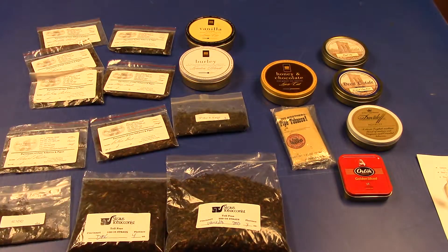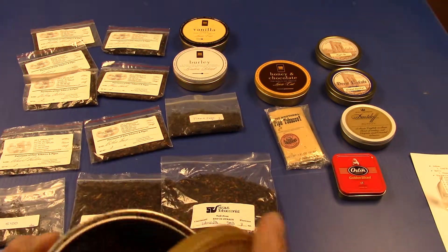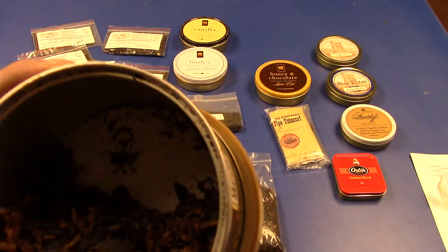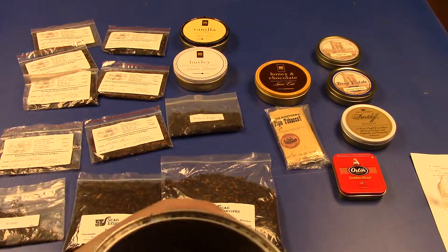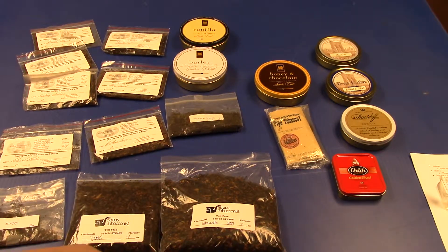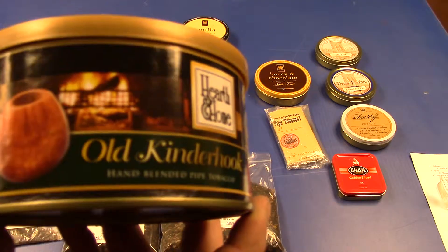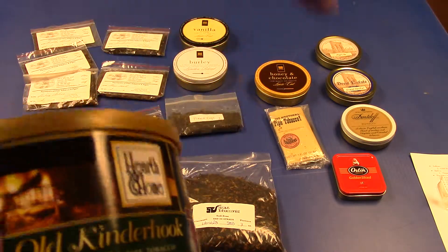Boontar — I'll put a link to his channel in the description below. He took one of these empty tins and added a corncob knocker on the bottom, making an ashtray for your pipe on the road — so you're not beating your pipe against something hard. Good idea, Brother Boontar. If you're watching, I'll put the link to your channel in the description for everyone else.